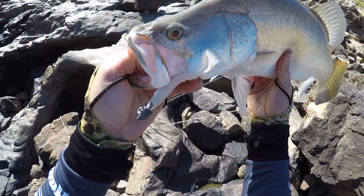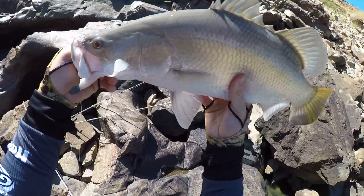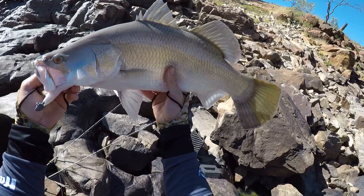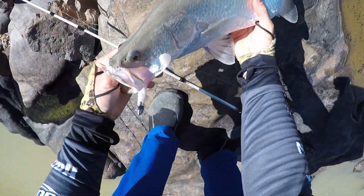This nice little bream on the four-inch Nemesis paddle tail. Nice little fish, very healthy fit condition in here. Let's pull the hooks out and let this one go.